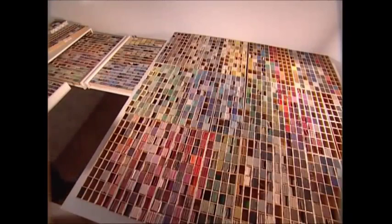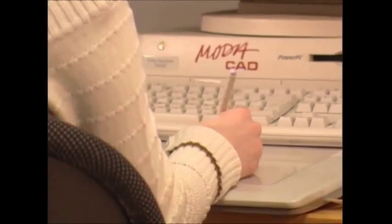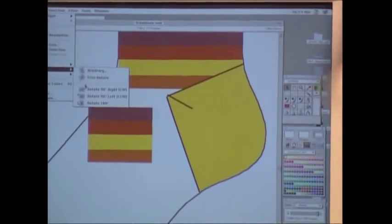That done, she can model her design on a computer. It does the maths for her, calculating the width and number of rings, sequence of colors, and even the number of loops.